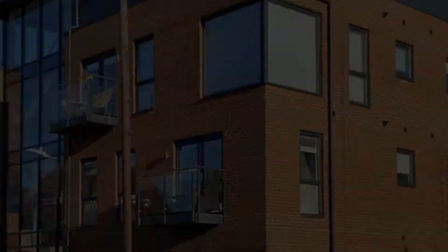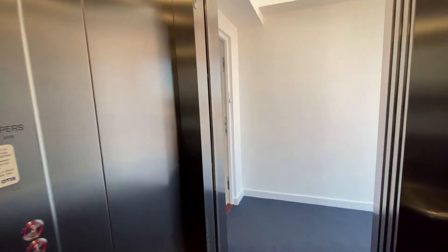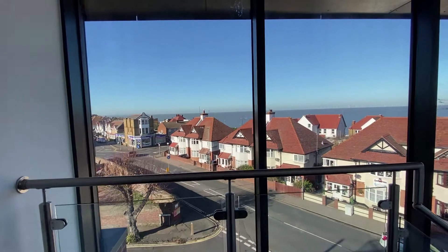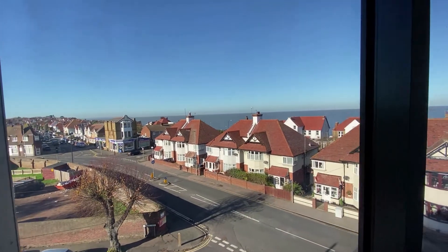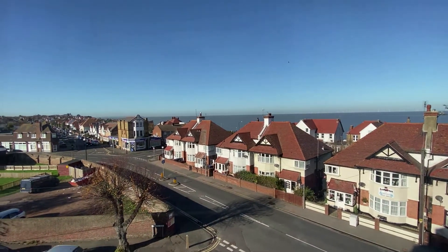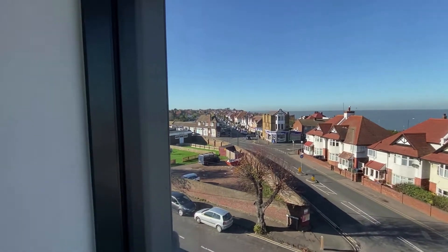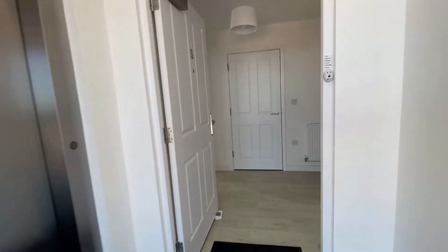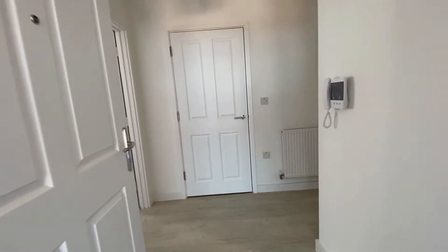Hello, it's Elliot from Kansas State Agencies and today we're taking a look at a fantastic two-bedroom apartment here in Herne Bay. Straight off the bat you've got those amazing sea views from the outside hallway space and of course you do have that lift access there as well, so this property is absolutely brilliant from an accessibility point of view.